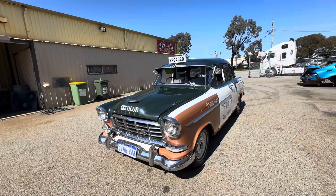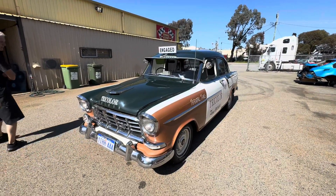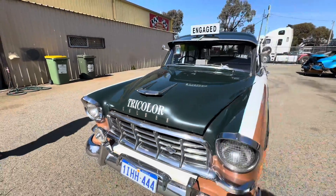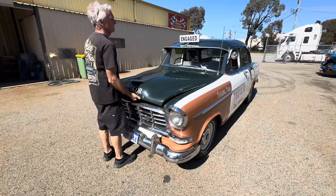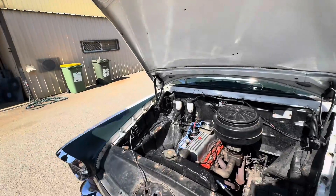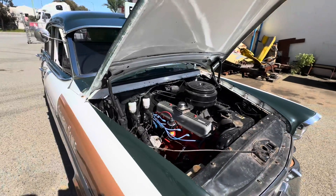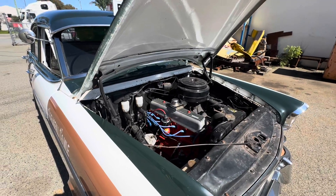Zeb got it and he's had it for about three years now. He's actually got it registered, put it over the pits, fixed the brakes, a bit of rust and that sort of stuff. Now he's driving it around again. It's just the original gray motor — all original. He's got a fin rocker cover on it and the original oil bath air cleaner. It's supposed to be a gray motor but someone's painted it red — probably to go faster!